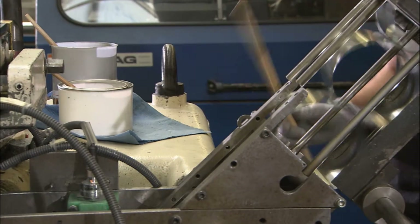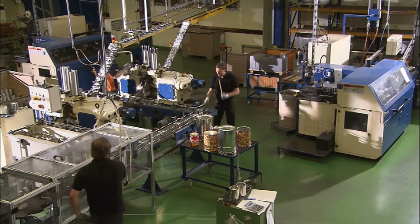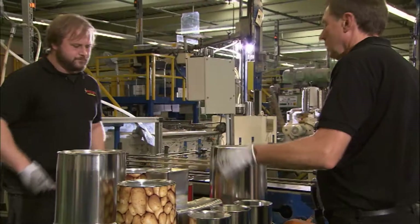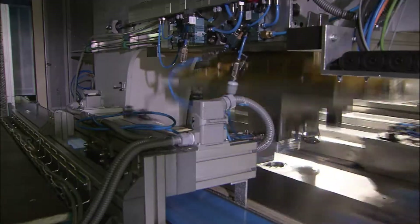Besides rhythm, the Blechwarenfabrik Limburg produces more than 70 million tons of metal packaging each year — to be precise, tin cans both round and square, small and large, with a variety of patterns. And they've been at it for almost a century and a half.